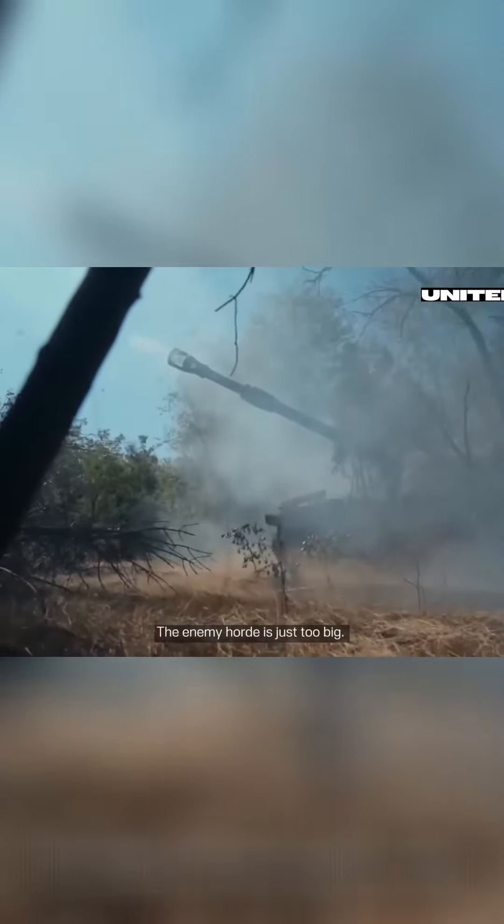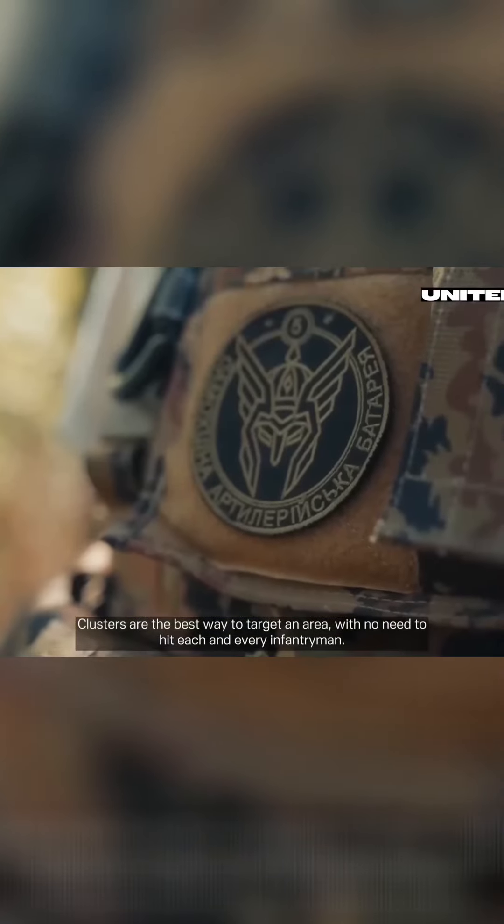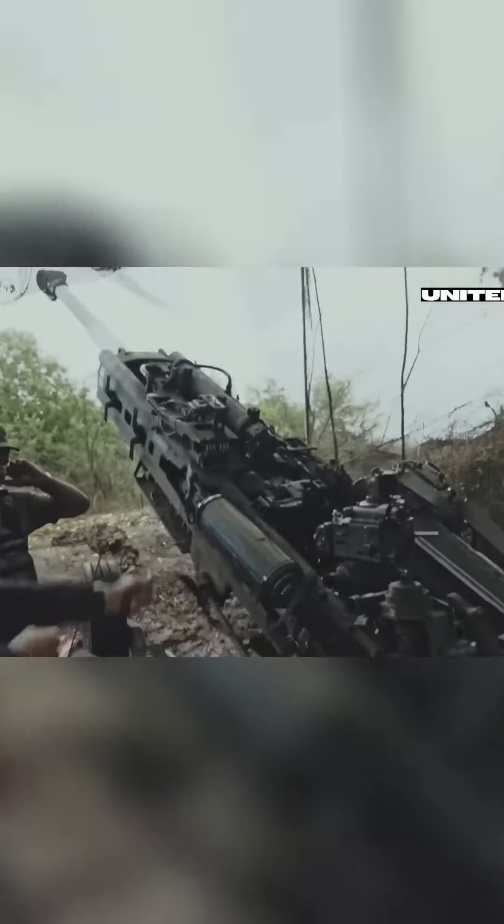The enemy horde is just too big. Clusters are the best way to target an area with no need to hit each and every infantryman.